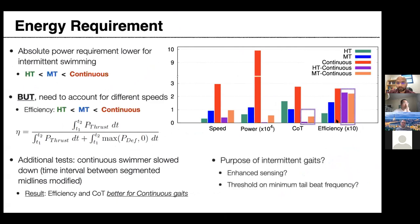So energy efficiency may not be the primary driver of intermittent locomotion. Two other possible reasons: first, it enhances sensing — during the glide phase, the sensory field is stabilized. Second, there appears to be a minimum threshold on tailbeat frequency; if forced to swim at very low speeds, fish cannot beat their tails very slowly. These remain open questions for us at the moment.